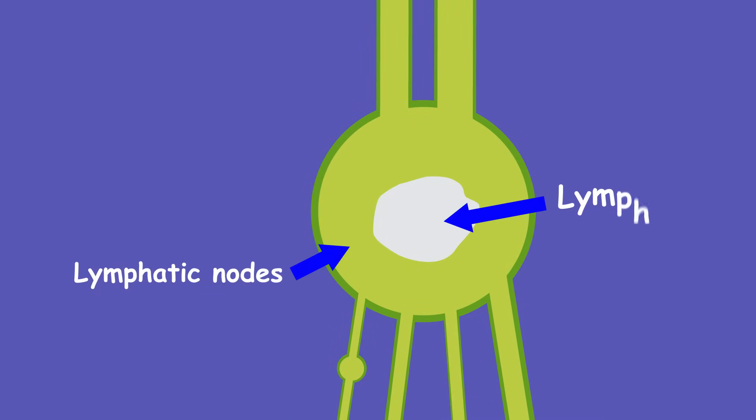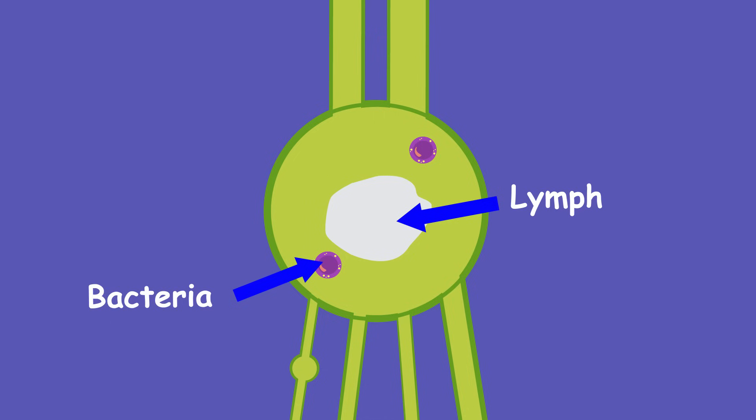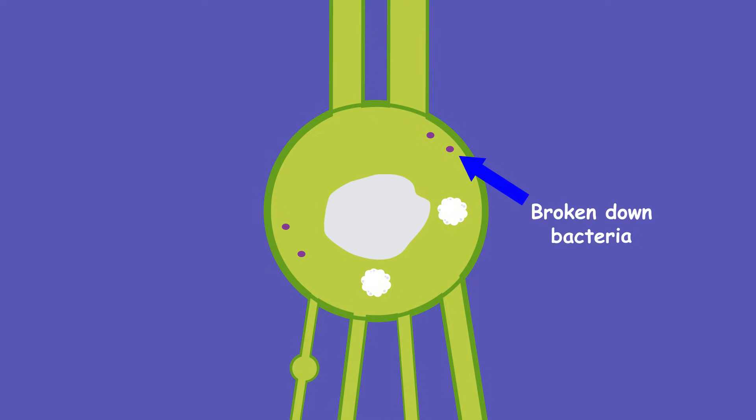The lymph nodes filter the lymph, destroying or trapping anything harmful. The lymph nodes contain white blood cells called lymphocytes, which attack and break down bacteria, viruses, damaged cells or cancer cells. This filtering and destroying is an important part of our immune system, and stops nasty substances being fed back into our bloodstream which would make us sick.